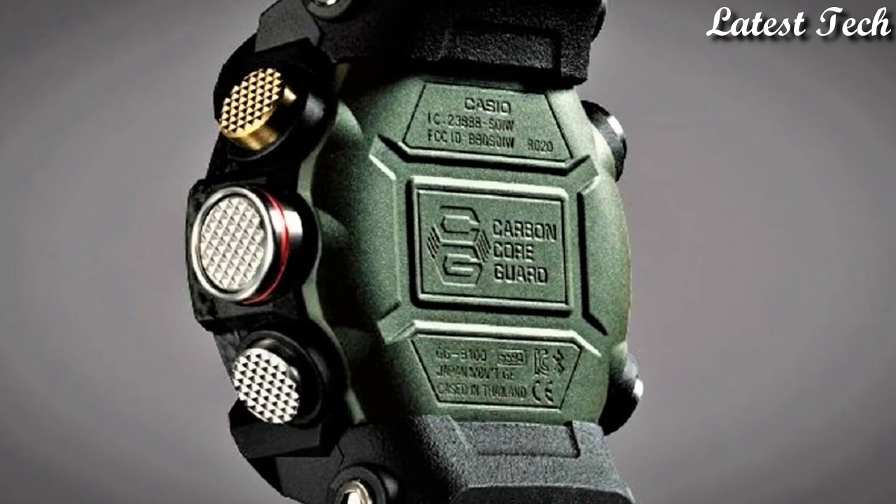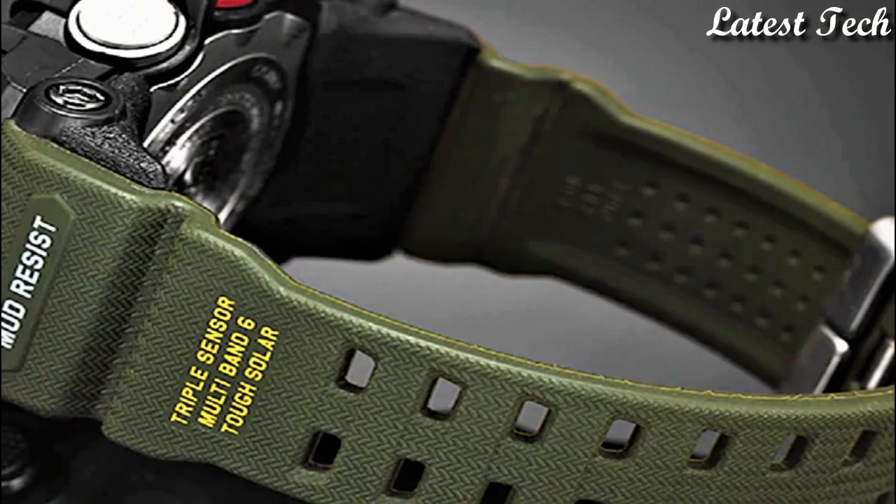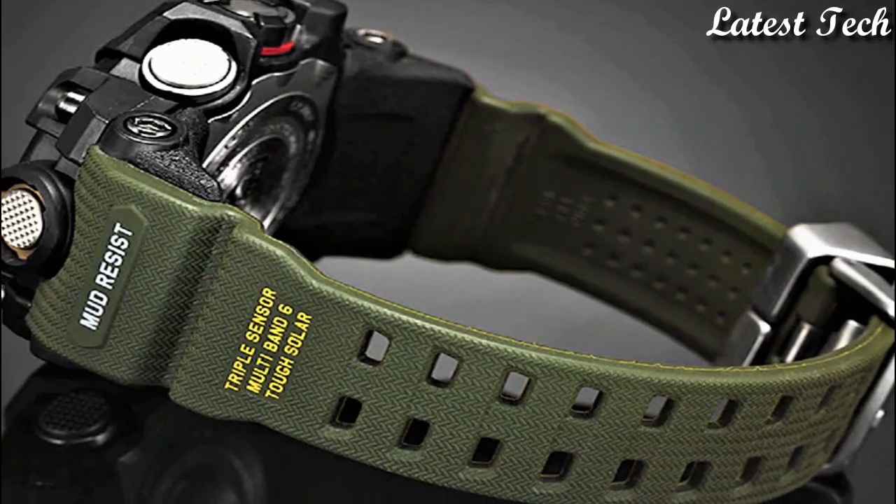Hello everyone! Today, I am going to show you the best Casio G-Shock watches 2023 based on specifications.